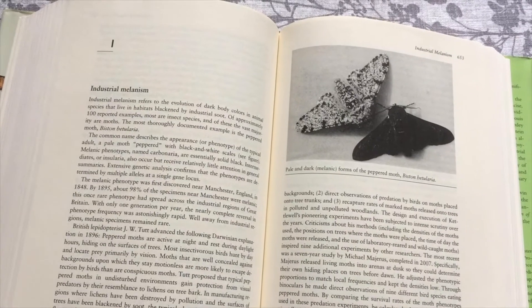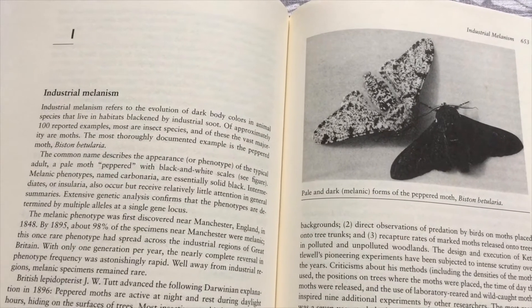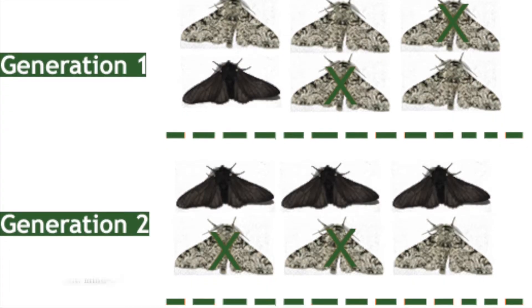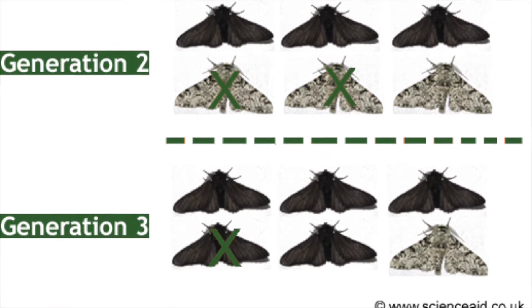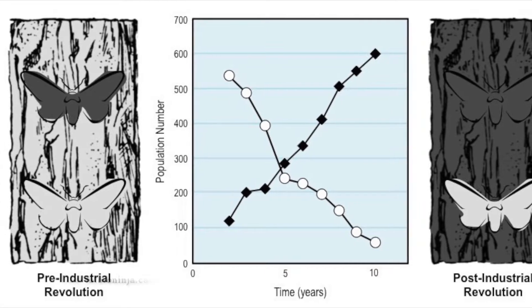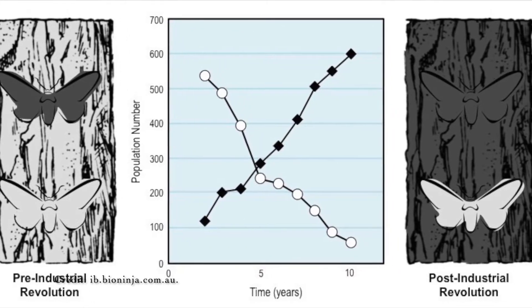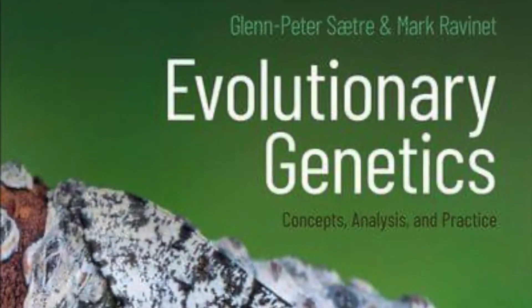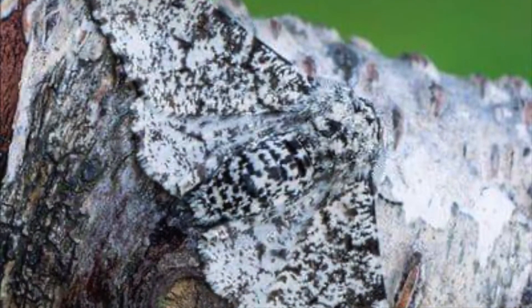But is that statement justified? Let's think about what actually happened. The birds' selective feeding hadn't changed the color of individual moths — it had only changed how many individuals of each color existed at any one time. The color of the moths is controlled by particular genes, so natural selection had changed the frequency of those genes within the population.